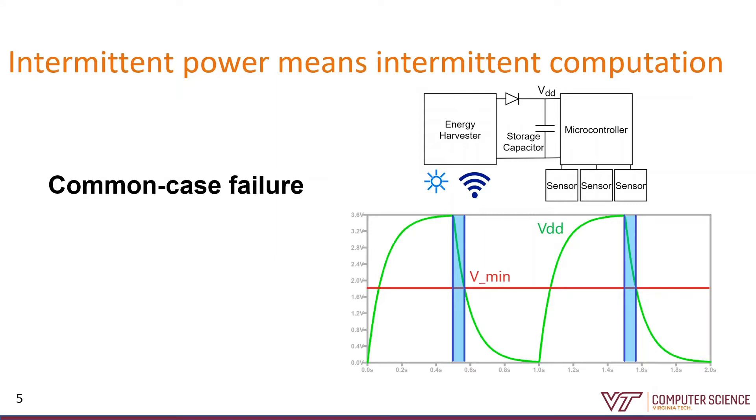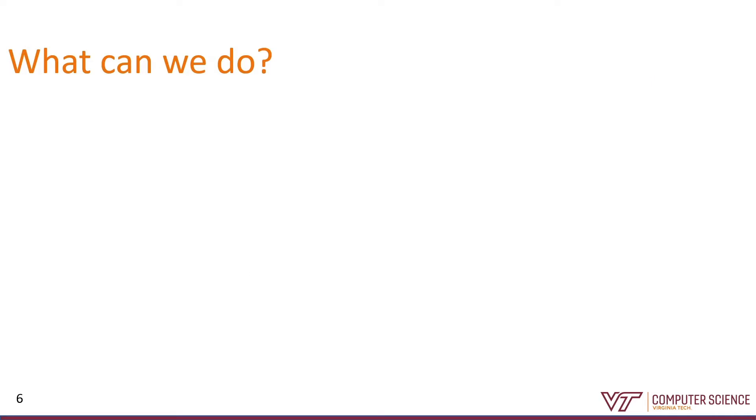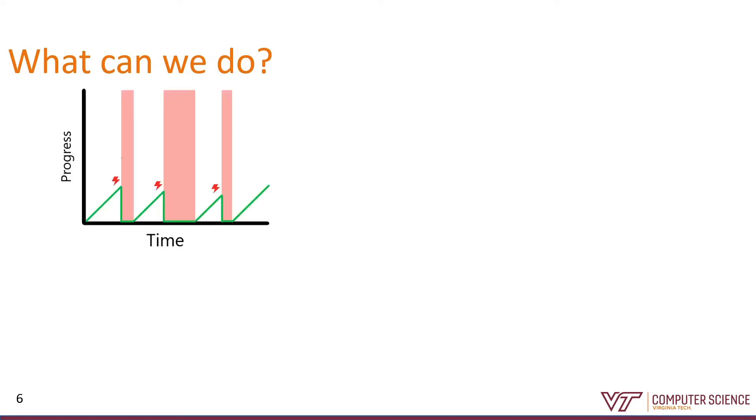This common case failure causes some problems for us. First, I'm operating under a very strict time limit. I also have an energy limit because all I've got is the charge on that capacitor. And I need to be careful about correctness issues because I'm constantly re-executing some pieces of the code. If we want to plot progress versus time, the problem is that I end up doing a little work and then I lose power and have to restart over and over again and never get anything done.